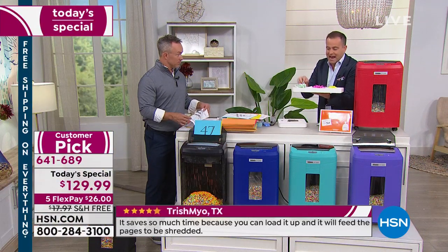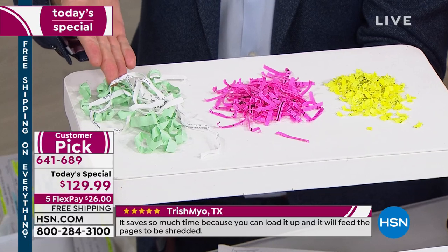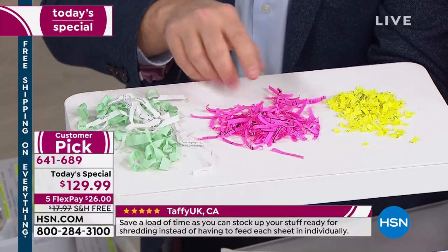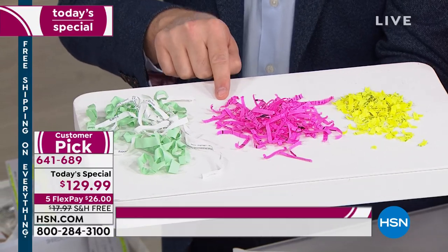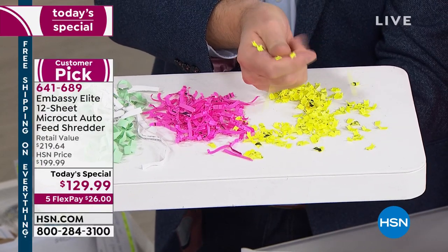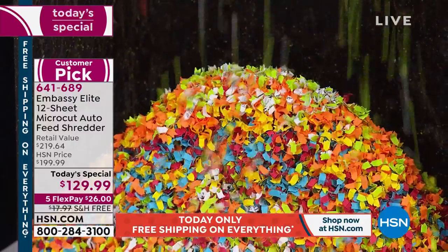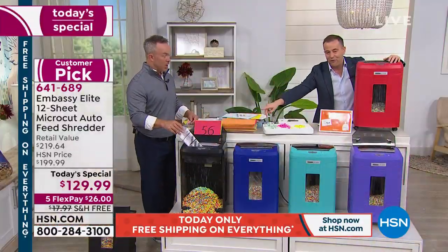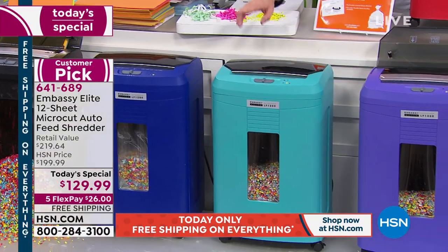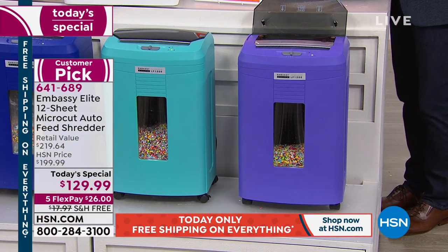The shredder we had back in 1990 was a strip cut — it cuts into thin strips, but you can put that puzzle together again. If you went to the store with $129, you'd probably walk away with a cross cut, which does a better job. But the gold standard is micro cut — that's the one that costs $220 in stores. Order it today on HSN and get it for $129. Quick update: in black we have fewer than 500; blue fewer than 1,000; aqua fewer than 800; purple under 1,000; and red is going fast too.